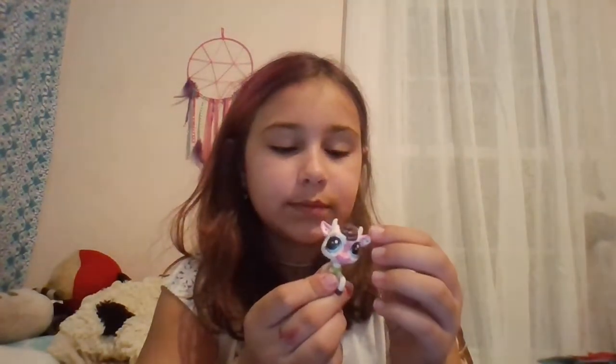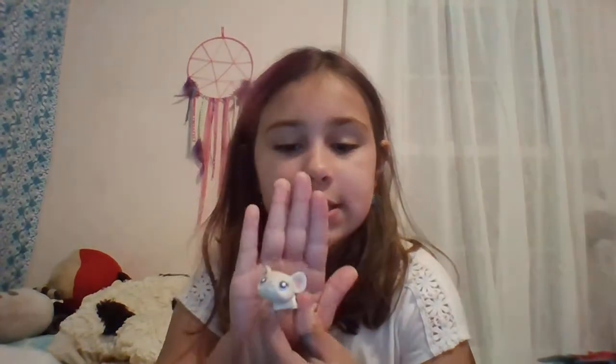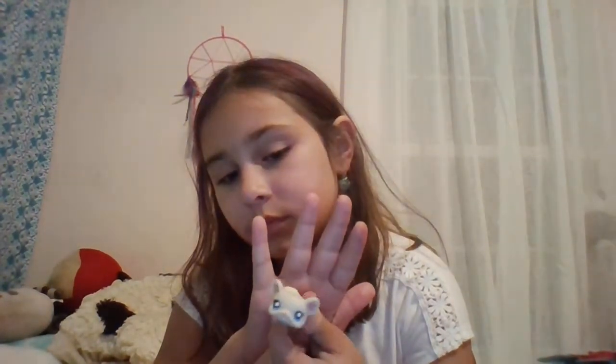This is Buttercup. This is Nibbles, Crunchy's sister. Crunchy is a pink version and it's smaller. And he has a pink magnet.